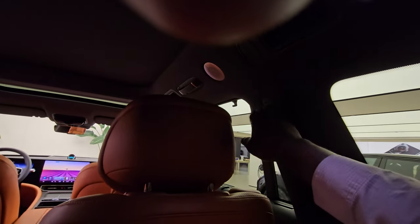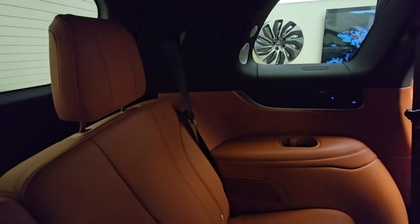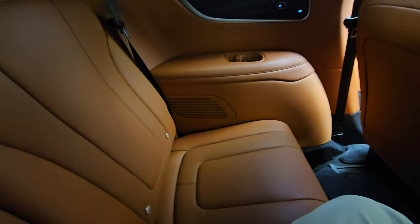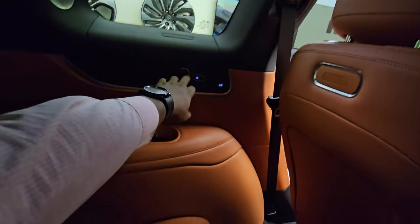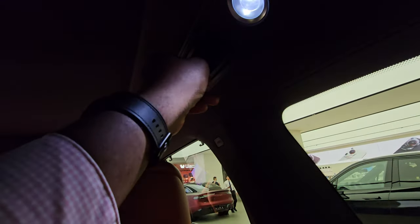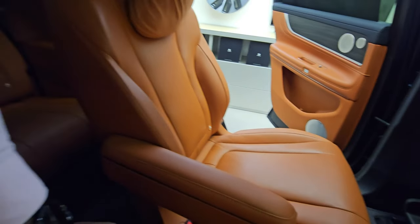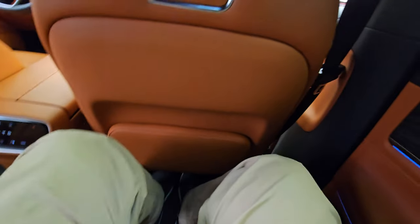There are airbags throughout. The opposite third-row seat has its own identical controls, and AC vents ensure rear passengers are not deprived of cool air. Notably, ISOFIX anchor points are present in the third-row seats too, not just the middle row seats.